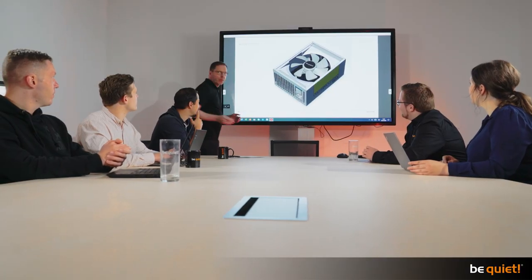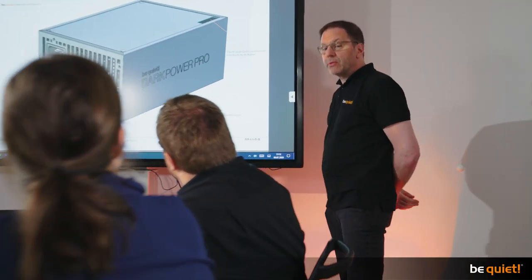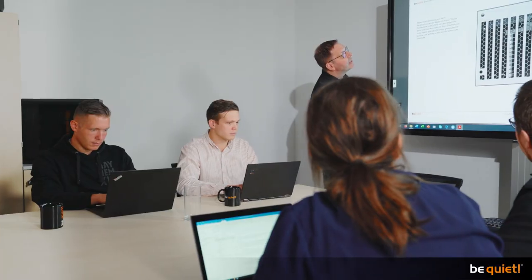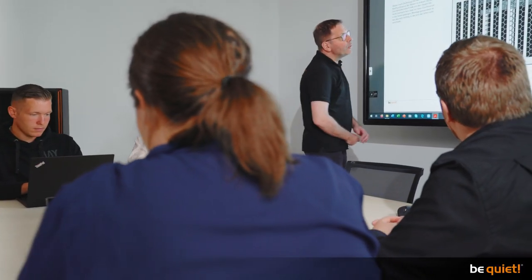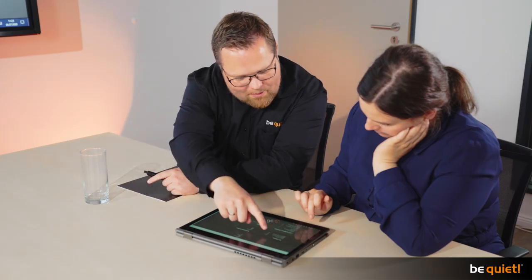It all starts with a kick-off meeting in our marketing department. Following the guidelines of our product managers, the most important product features are defined and with them the focus points of the future pictures as well. Will we show parts of the inner workings of the product? Is there a special component that needs to be emphasized? These are standard questions that need to be asked and answered here.